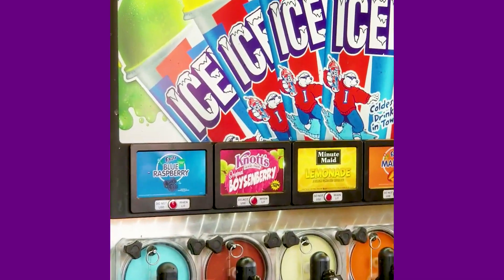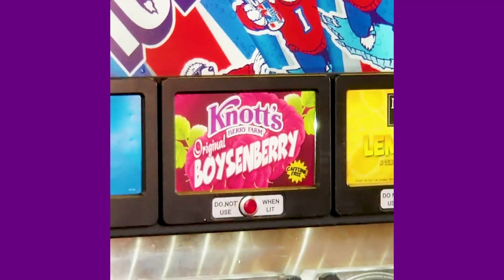Thank you so much for watching this fun video all about the Boysenberry Festival at Knott's Berry Farm. You can get more details on the festival, the dates, get tickets, and all that information at the link down in the description, which goes over to my blog. I hope to see you there!